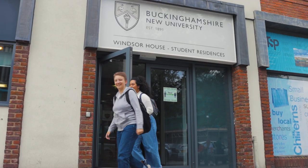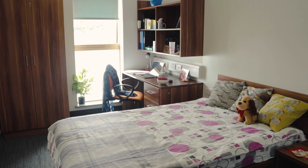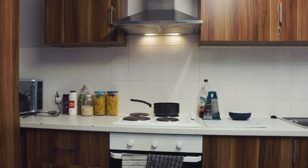Windsor House is located right in the middle of High Wycombe and is extremely handy for KFC and numerous other takeaways. It is just a five-minute walk away from campus, and all rooms are en-suite with a shared kitchen diner in flats of six.